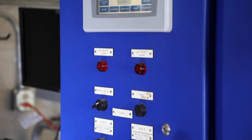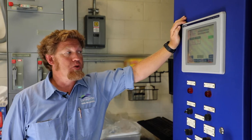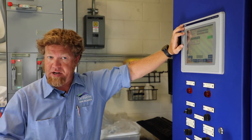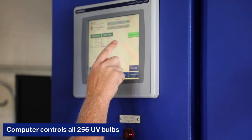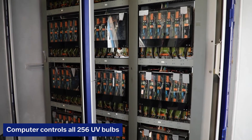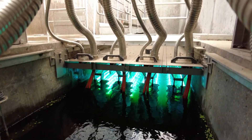This is what they call the human machine interface, HMI for short. This is where you can control everything that has to do with the UV system by hand, manually. All the electricity goes through these cards to control all those bulbs down there providing the UV.